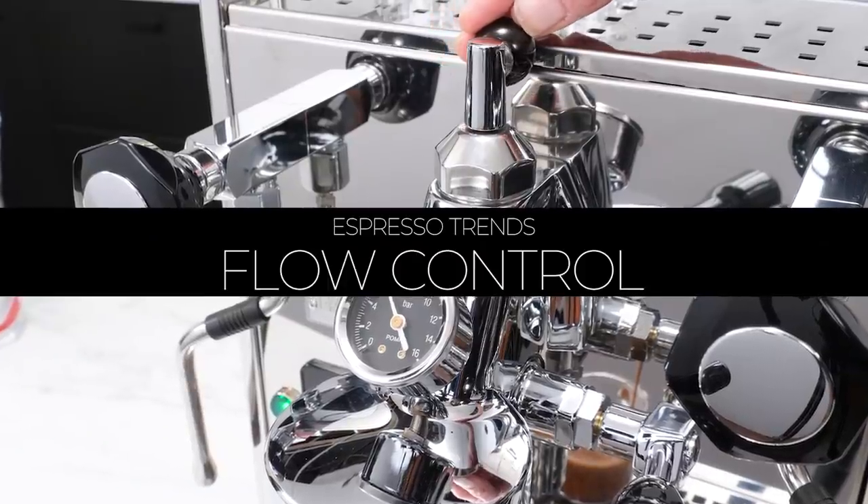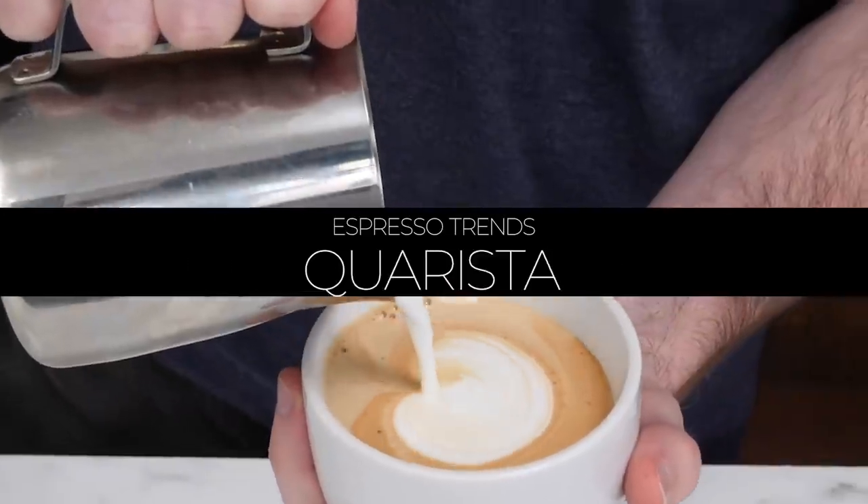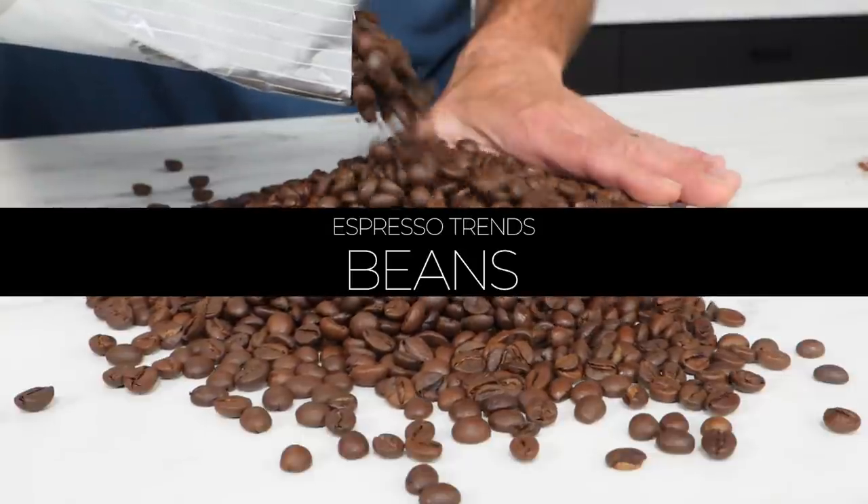Let's get right into some top espresso tips and trends for 2020 and into 2021. Today I've got a look at flow control, getting the perfect puck, tricking out your ride, the rise of the quarista, and is it time to try something new?